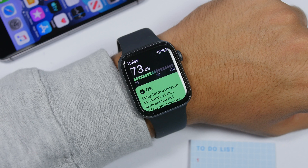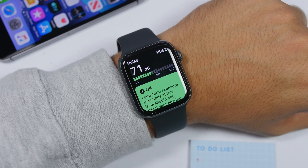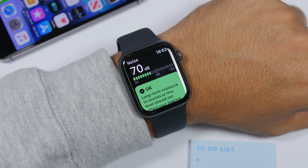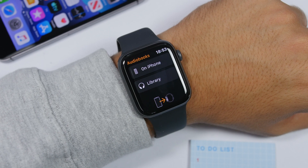The Noise app is also new on watchOS 6. Basically what it does is measure the ambient noise around you. Just open the app and it will measure the noise — it's very accurate, this has been tested and is really really accurate.